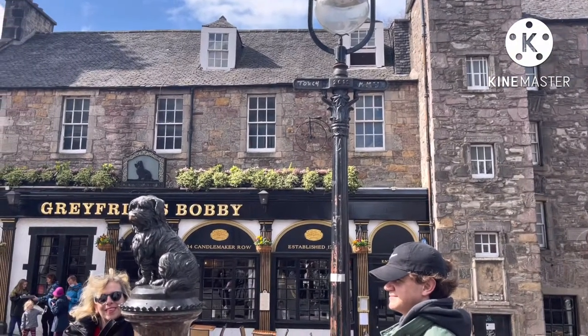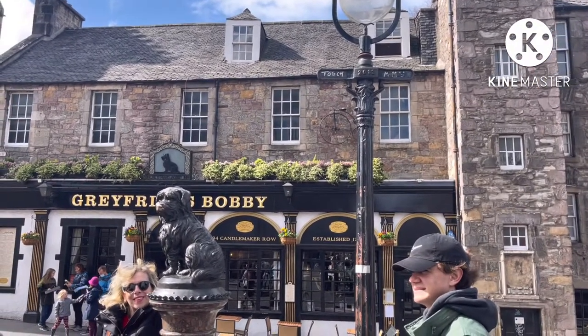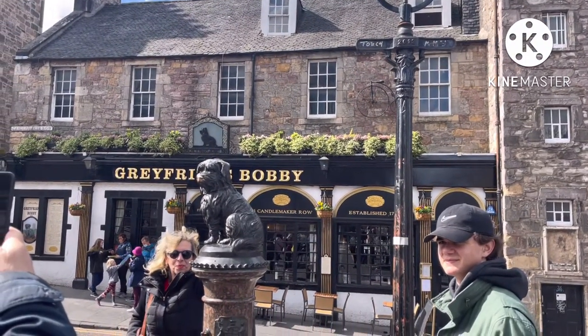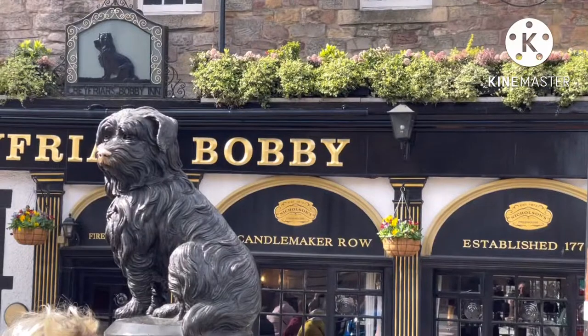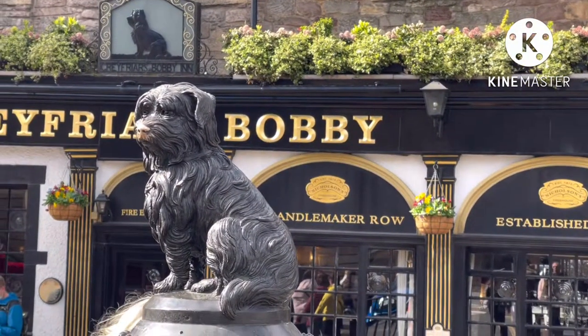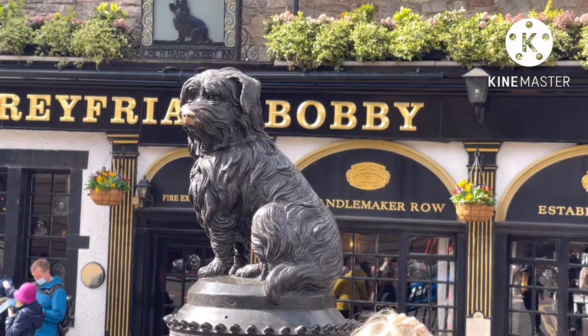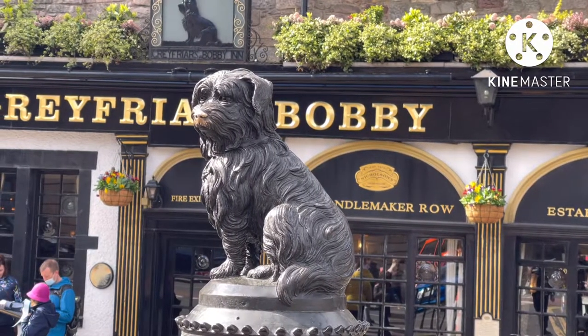There is a statue of Greyfriars Bobby — a Skye Terrier who became known in 19th century Edinburgh for spending 14 years guarding the grave of his owner until he died on 14th January 1872.